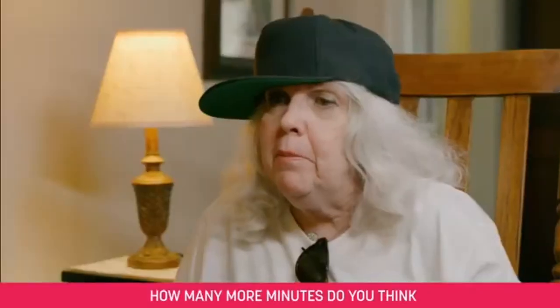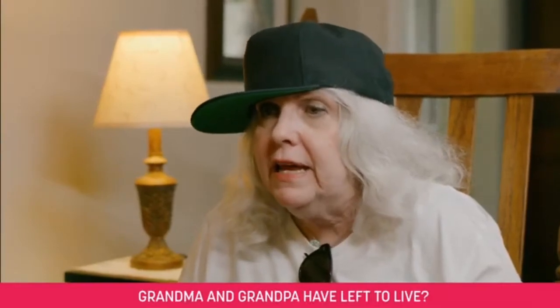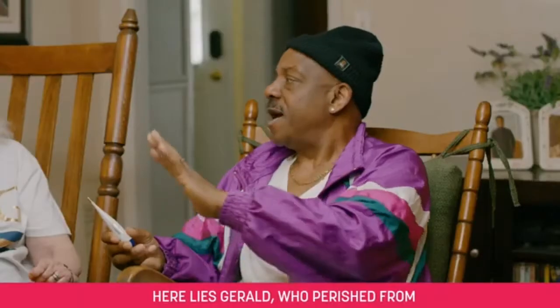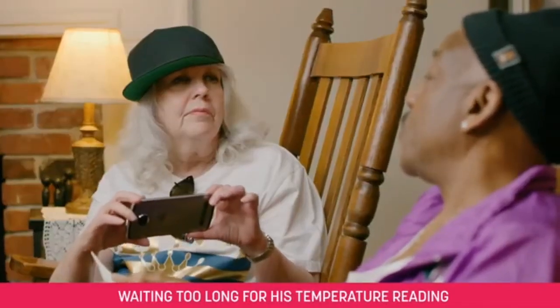Well, honey, how many more minutes do you think Grandma and Grandpa have left to live? Here lies Gerald, who perished from waiting too long for his temperature reading.